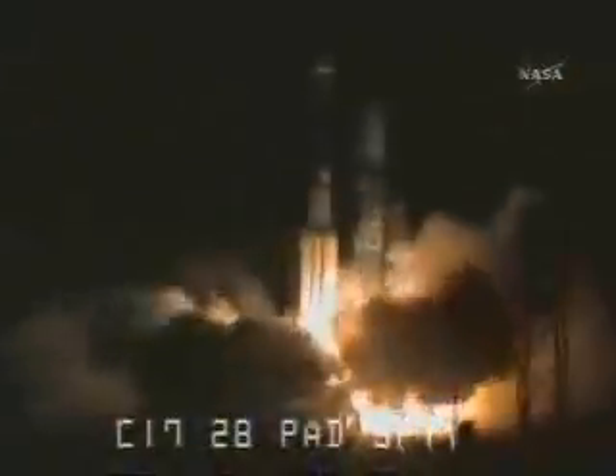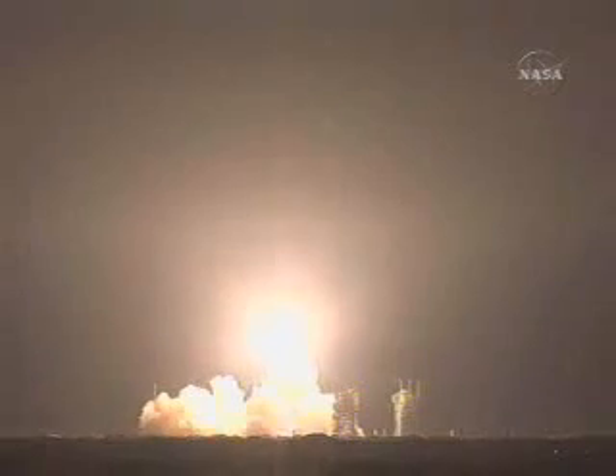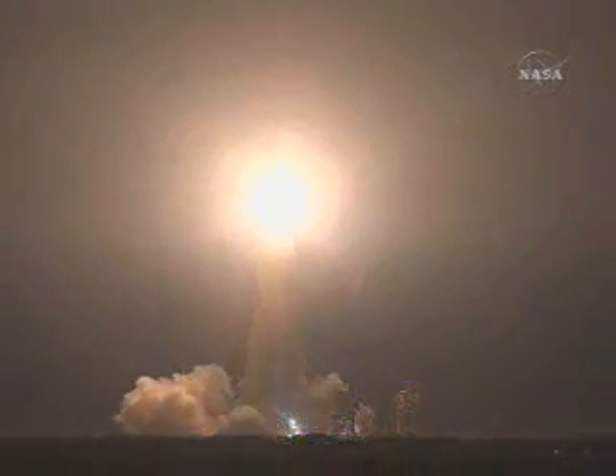And liftoff of the Delta II rocket with Phoenix, a distant science outpost seeking clues of the evolution at the polar region of Mars.